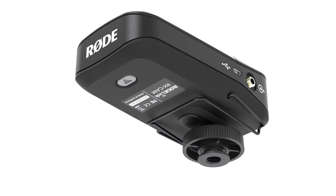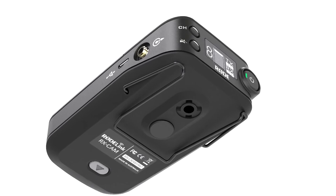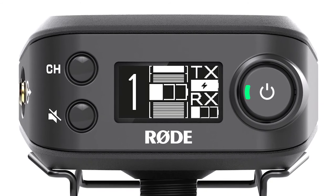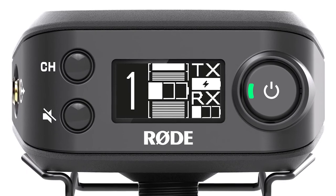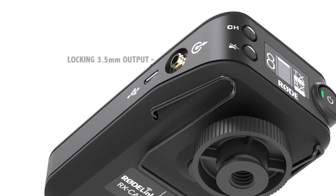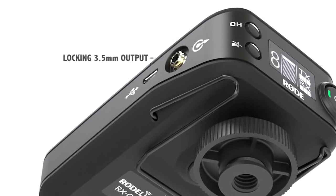The camera-mounted receiver has a removable hot shoe mount, enabling it to be used both on-camera and as a belt pack receiver, perfect for audio professionals running dual-system audio. A mute override function gives complete control to the operator, while the mute status, input level, and battery status of both the transmitter and receiver are displayed on the front of the unit. The receiver also features the same 3.5mm locking output connector as the transmitter, providing the greatest possible cable security.